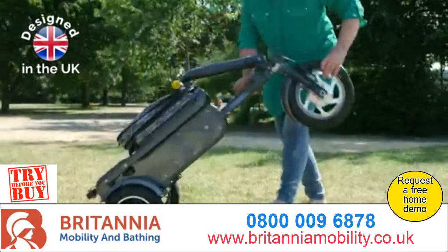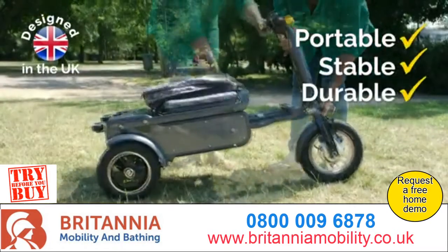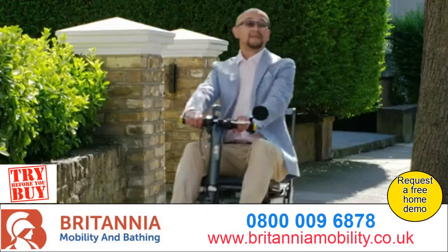Designed in the UK, eFoldi is portable, stable and durable, giving you the confidence to get out and about in style.